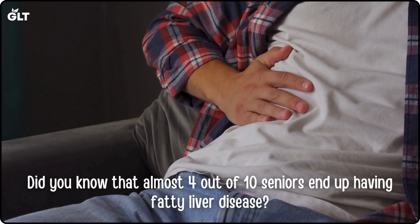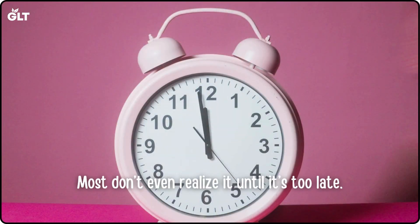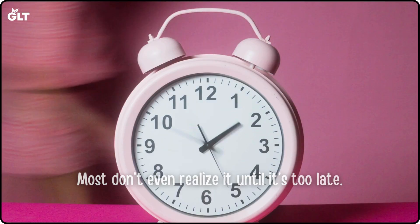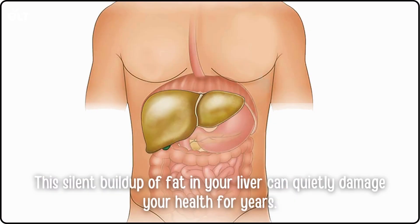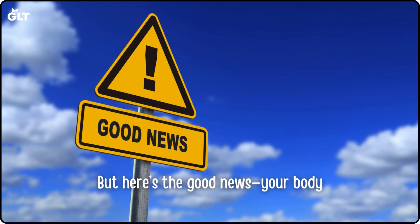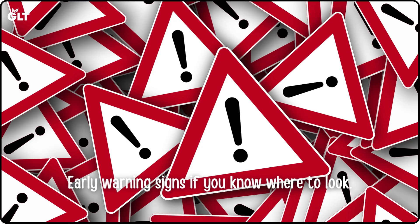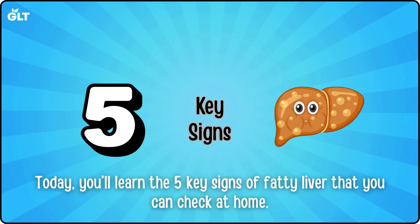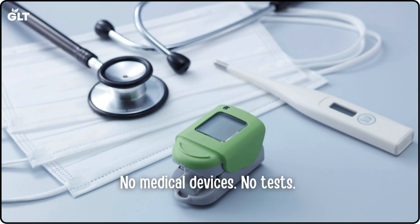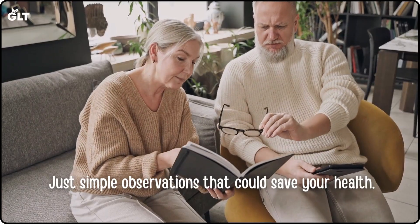Did you know that almost 40% of seniors end up having fatty liver disease after 60? Most don't even realize it until it's too late. This silent buildup of fat in your liver can quietly damage your health for years. But here's the good news — your body gives early warning signs if you know where to look. Today, you'll learn the five key signs of fatty liver that you can check at home. No medical devices, no tests, just simple observations that could save your health.